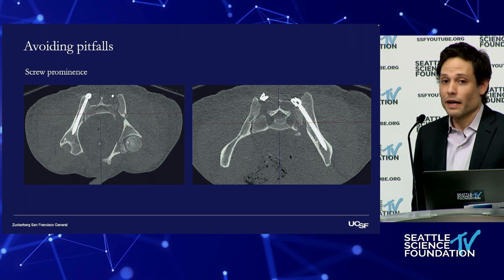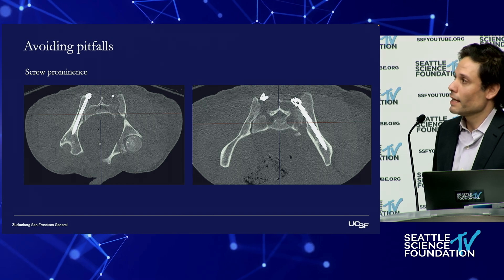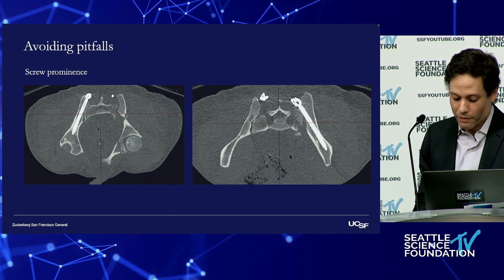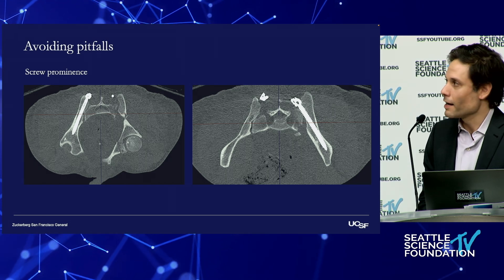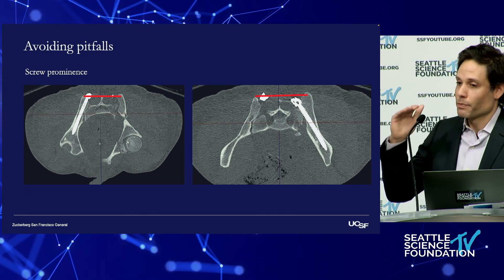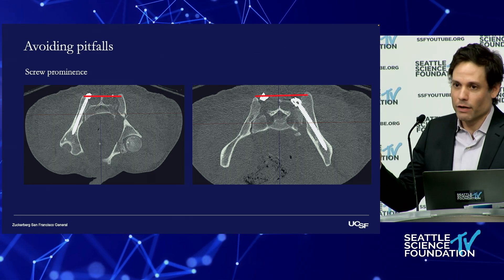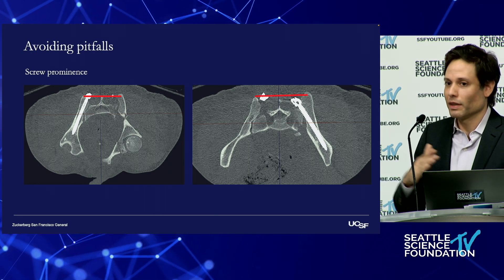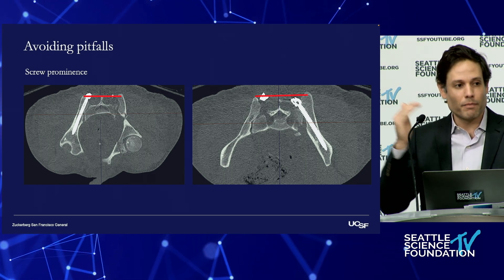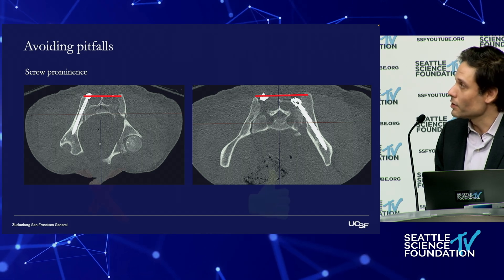In terms of iliac screws, technique matters. Whether you use an iliac trajectory or more of an S2AI trajectory, the bone doesn't care — but what matters is where the TULIP lies in relationship to the fascia. If that TULIP is prominent to the fascia, it's going to become an issue. Patients with significant lumbosacral dissociations have a subsequent weight loss of 15 to 20 pounds over the first six to nine months, so something that isn't symptomatic to start can become symptomatic and cause wound breakdown. You really want to get the TULIPs tucked underneath the fascia.